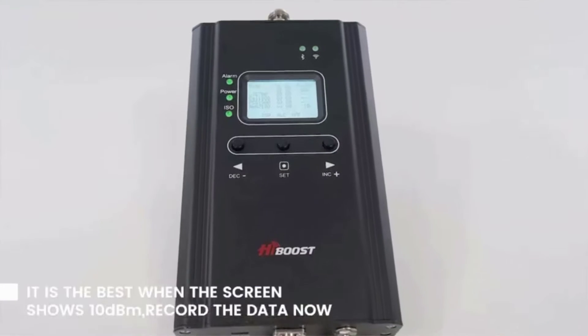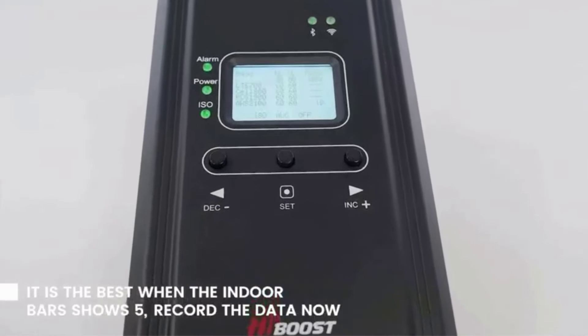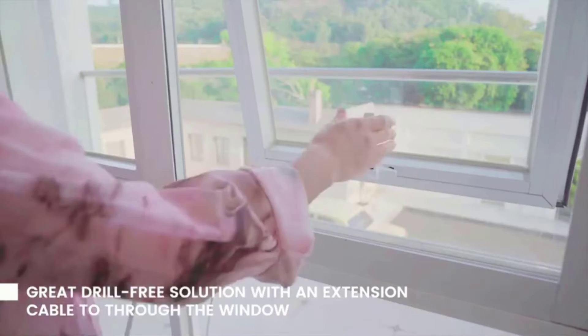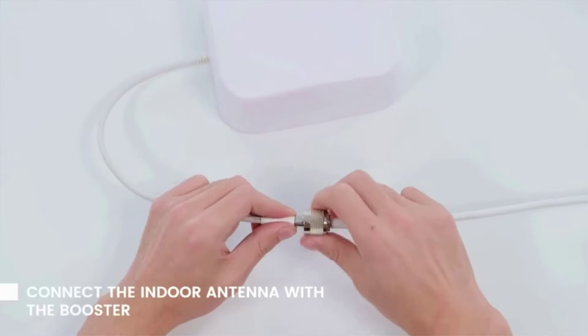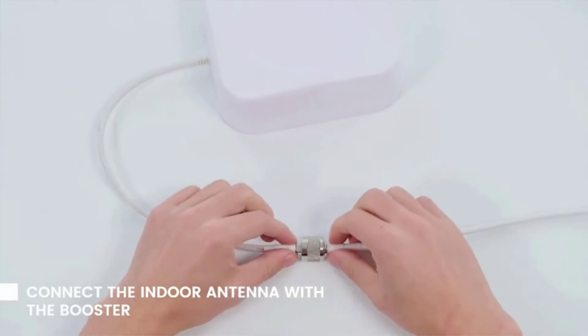New mmWave bands and T-Mobile 600 MHz cellular boosters are not permitted by the FCC yet. So if 5G is a must for you, ensure your area has 5G services in existing 4G bands before purchase.